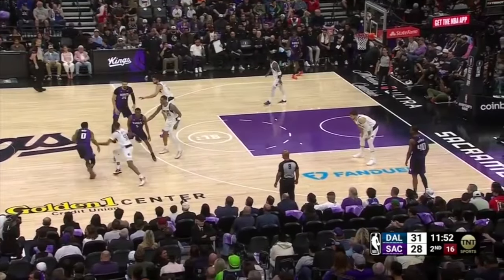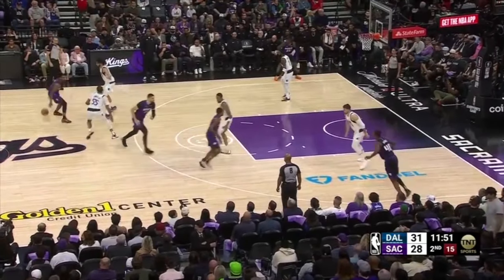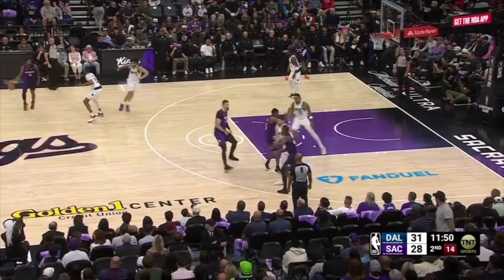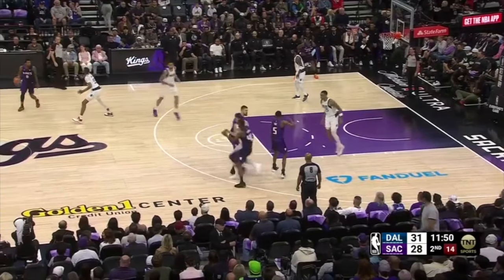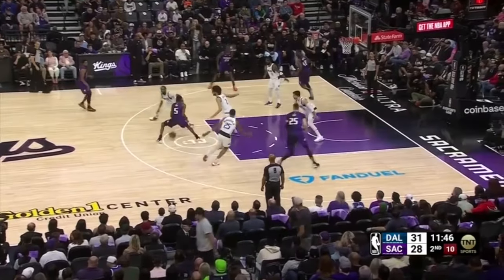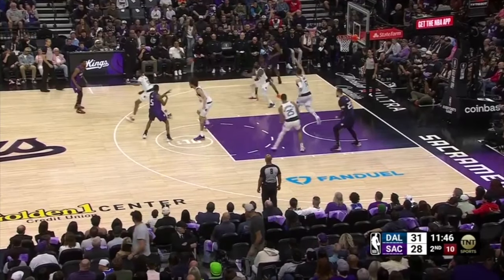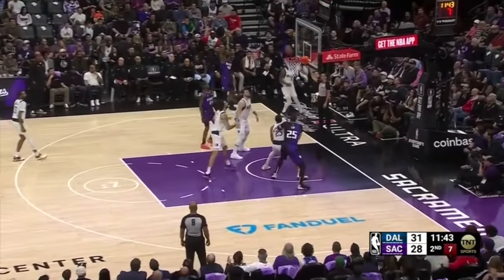The Kings get creative with double drag screens for Malik Monk. The Mavericks show and recover — Lively gets back to the paint. The Kings then get into additional action on the second side with a double wide pin-down, Barnes cuts through to the weak side, Fox receives a pin-down from Alex Lynn, gets into the middle of the floor with Lively engaging him, and there's an additional corner pin-in screen on the weak side. Kyrie Irving tries to jump the pass and is out of position to contest the corner three, and the Mavericks are made to pay as the shot goes down.